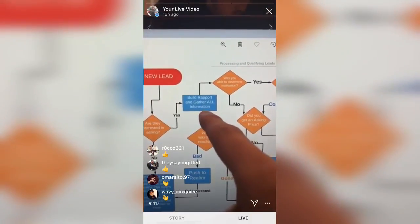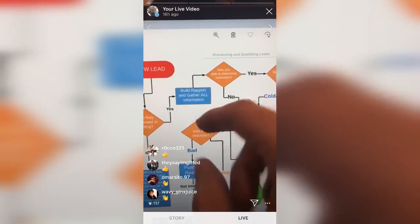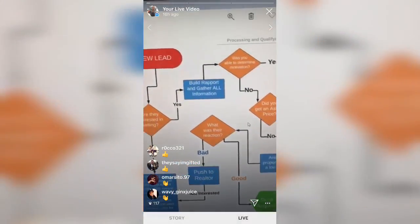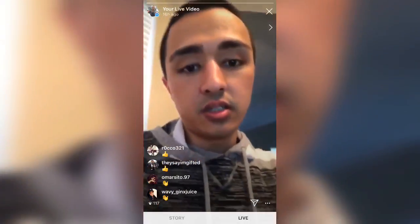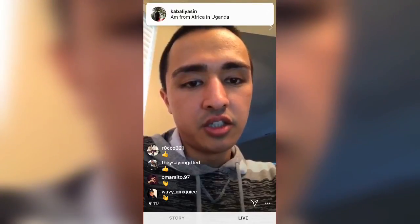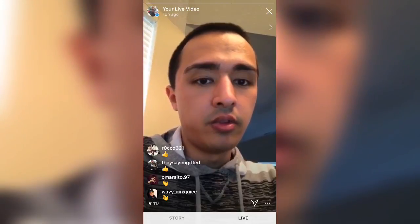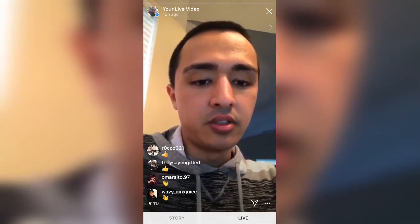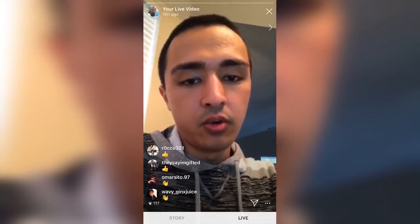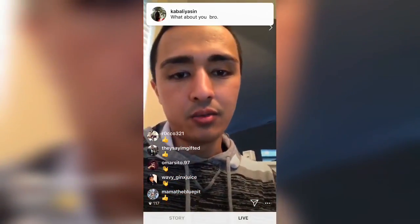When you build rapport, you're building trust with the seller. You're trying to build a relationship with them, become their friend, so they're willing to sell the property to you. You always want to make sure you're building rapport with the seller — building that trust with them. If they don't trust you or don't like you, they're not gonna do business with you.